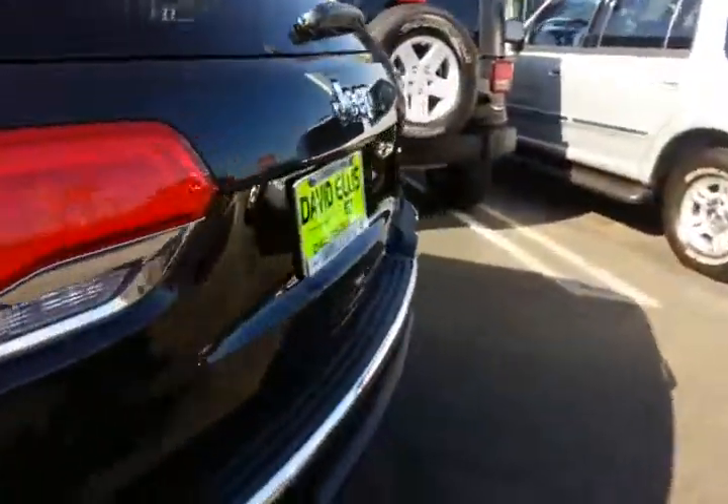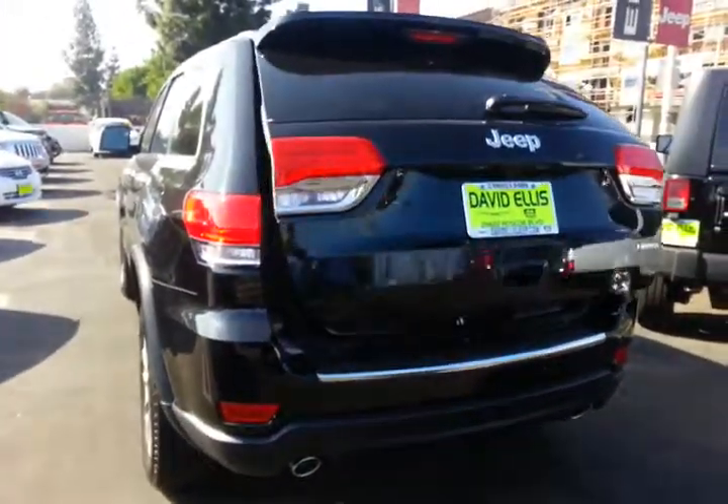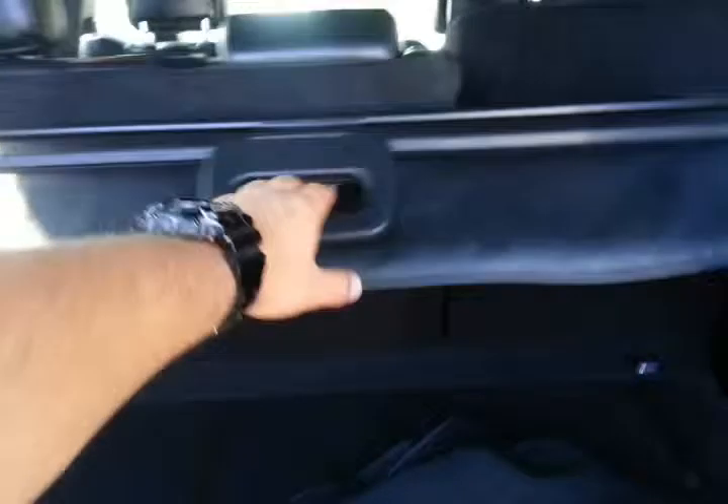It has keyless entry, remote lift gate, remote start, a privacy shade in the rear, and it also has a speaker sub integrated in the rear. Press the button and the lift gate closes on its own.